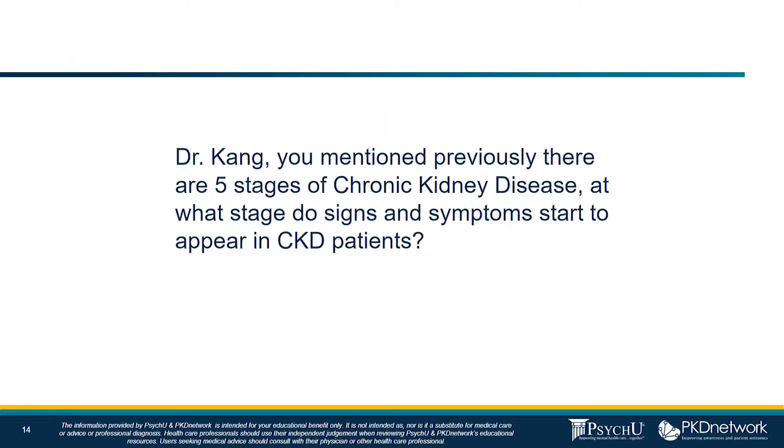Dr. Kang, you had mentioned previously that there are five stages of chronic kidney disease. Approximately, at what stage do signs and symptoms start to appear in CKD patients? Could you give us an overview of what the clinical appearance is, in addition to what we're seeing based on lab values?